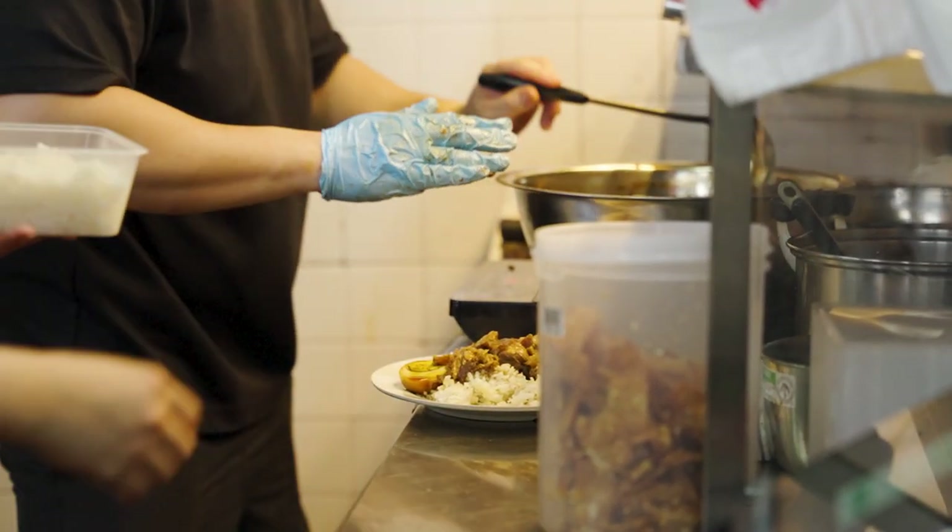Slowly, through word of mouth and people trying the food, I think that would be a very good encouragement for us to show that we are actually doing it right.